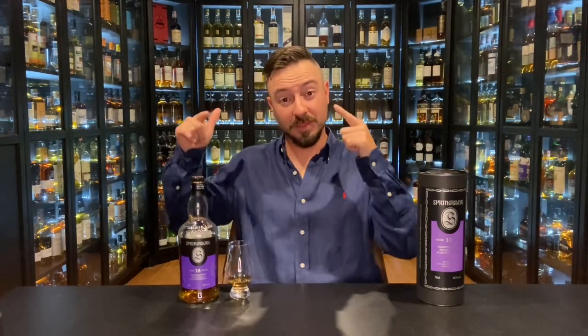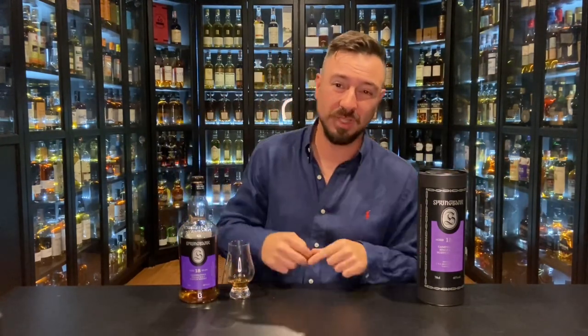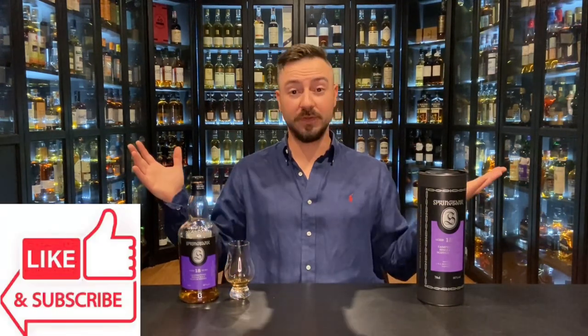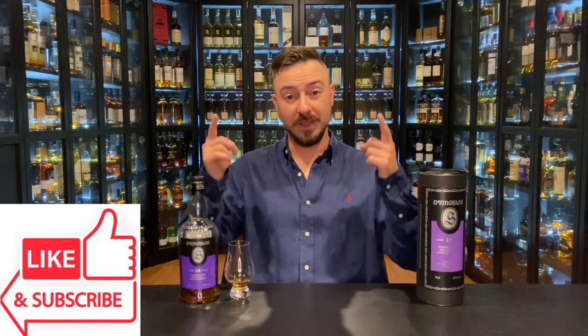Hello again, a very warm welcome to you all. My name is Denny Kay. Welcome back to my Spring Bank month. I have a Spring Bank 18-year-old here with me today. If you've joined me for my last couple of videos, you will know that I have deemed April 2023 as my Spring Bank month. I have a big bunch of Spring Bank that I like to sit down and work through. The videos will be coming thick and fast, so now is a perfect time to subscribe if you love Spring Bank.